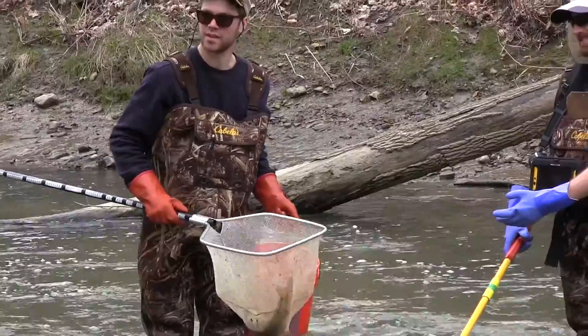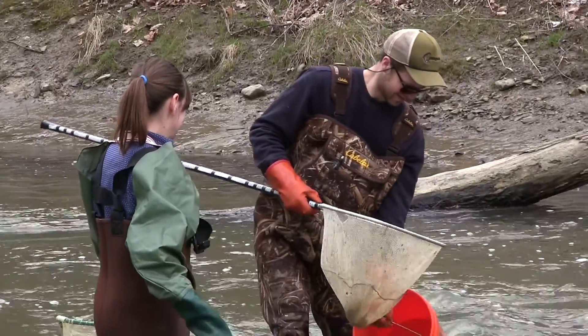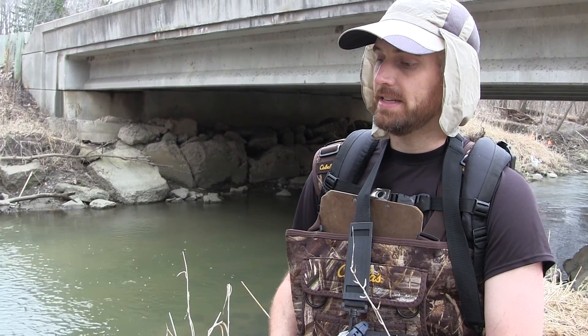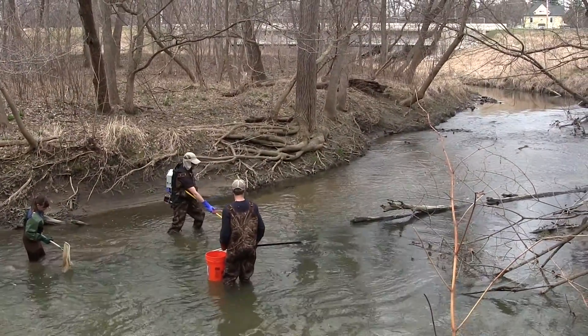Today we are sampling the Pike River in southeastern Wisconsin and specifically we are looking for suckers. There are two main kinds of suckers in Wisconsin that we are looking for. There are other species but specifically we're looking for white suckers and long-nose suckers. There are other migratory fish that we also come across during our sampling such as steelhead. Today we've caught white suckers and steelhead and we'll continue our sampling further up early.